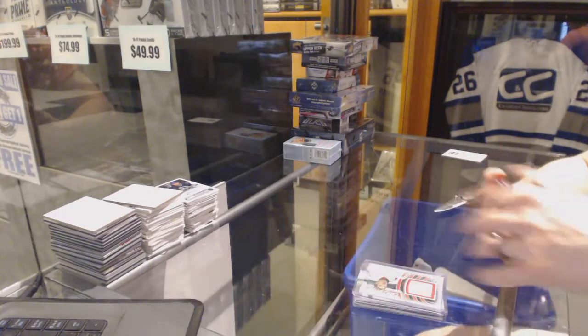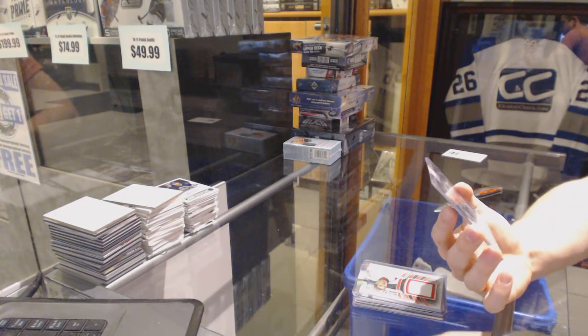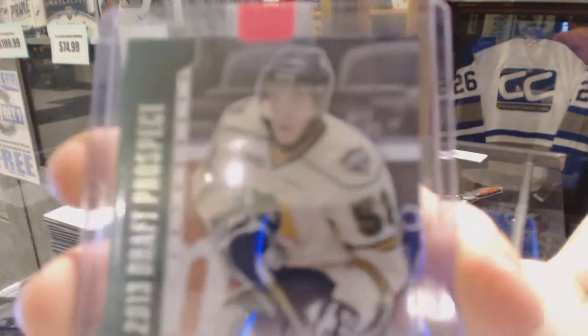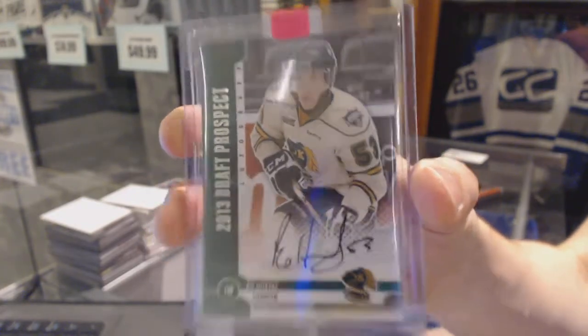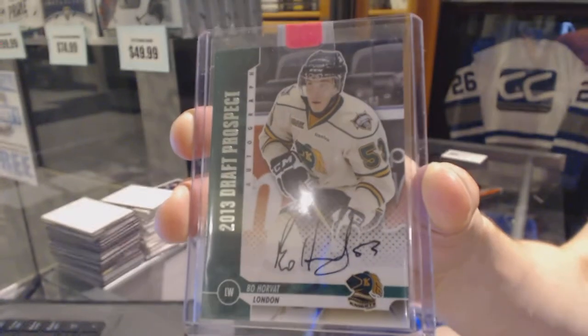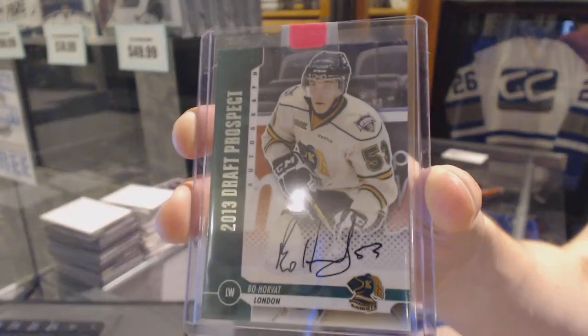This auto I can see being guessed. We've got a 12-13 Draft Prospects Auto Silver for the Vancouver Canucks — Bo Horvat. Nobody got Bobo.